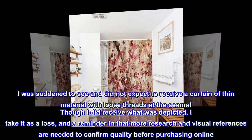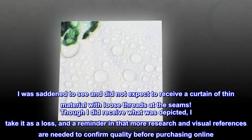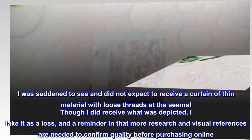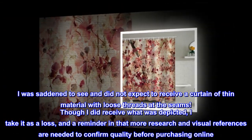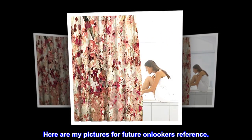I was saddened to receive a curtain of thin material with loose threads at the seams. Though I did receive what was depicted, I take it as a loss and a reminder that more research and visual references are needed to confirm quality before purchasing online. Here are my pictures for future onlookers' reference.